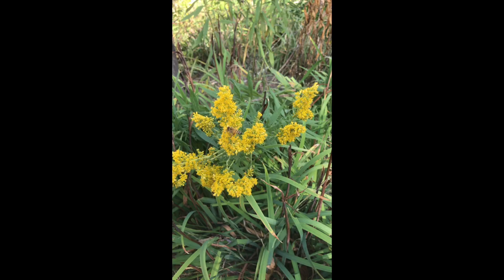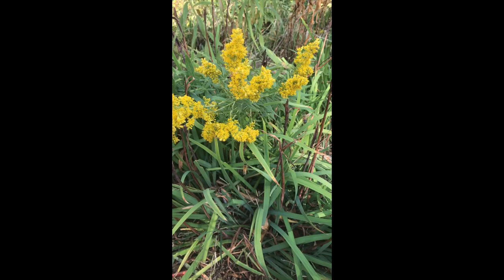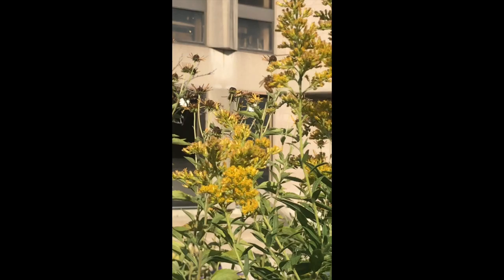Yeah! All of these creatures are going into flowers. Let's see which of these creatures we'll see in our gardens.